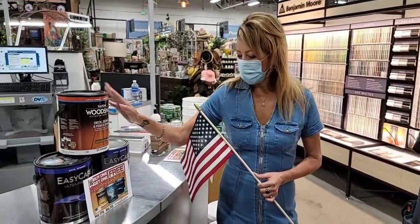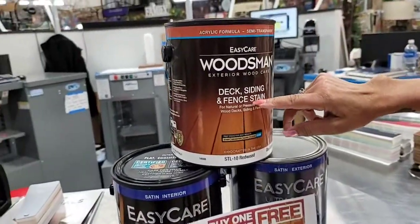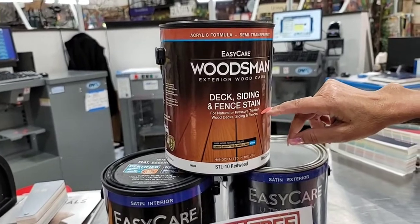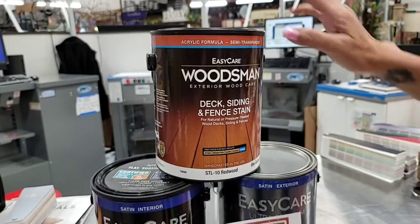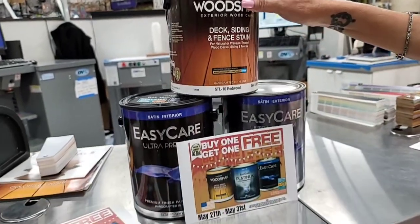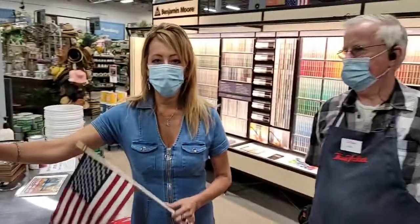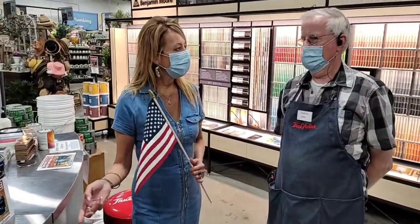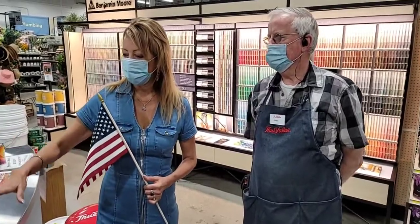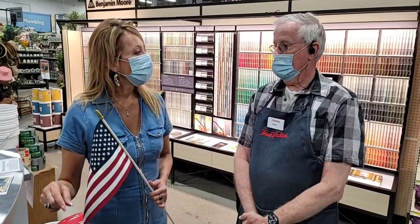For those of you working on DIY projects, the deck, siding, and fence stain really got my attention because a lot of people are using their deck for outdoor events. Summer is right around the corner with barbecues and outdoor entertainment, so that's what you need to stock up on. This sale is only going on from today through Monday the 31st, so get over here — they're in the old Kmart shopping center and they're open 8 to 6 every day.